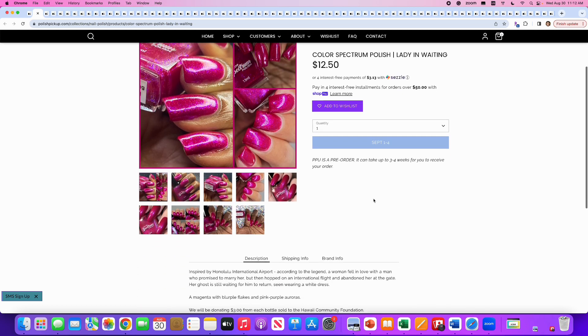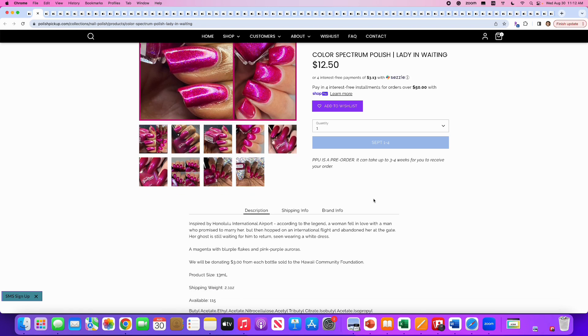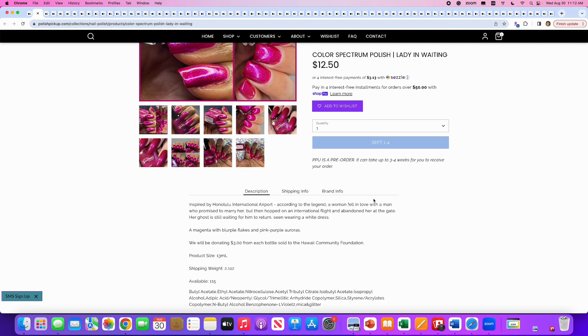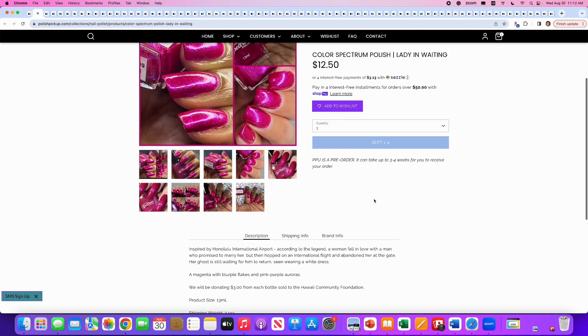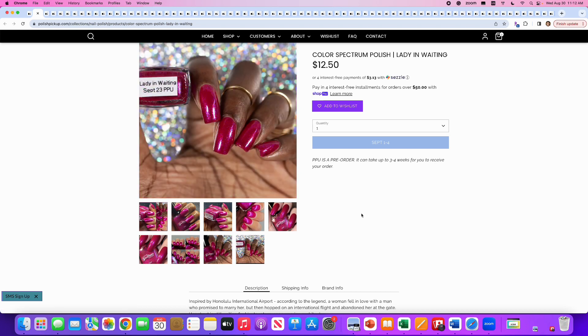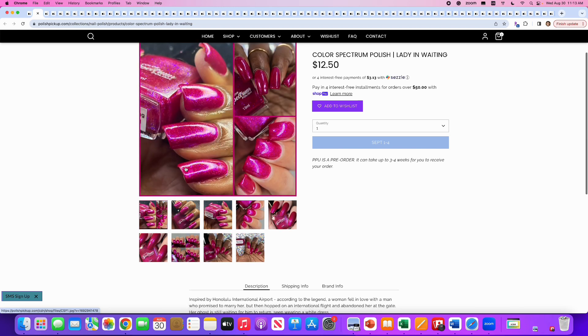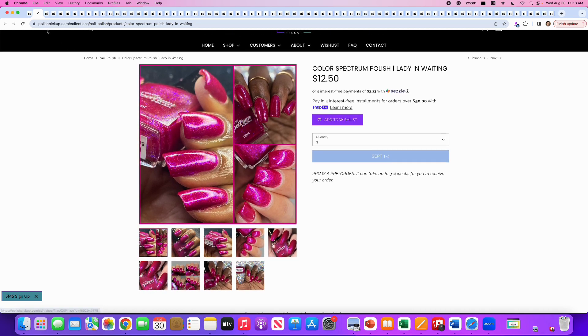Color Spectrum Polish, Lady in Waiting, inspired by the Honolulu International Airport. It's a magenta with blurple flakes and pink-purple auroras. Three dollars from each bottle sold will be donated to the Hawaii Community Foundation — wonderful. 115 are available. I will say no to this one because I have rotated out of my pink phase. I still love and wear my pink polishes, but I don't feel the need to buy anymore. That said, if you're in the market for a magenta-hot-pink color, this is very pretty.